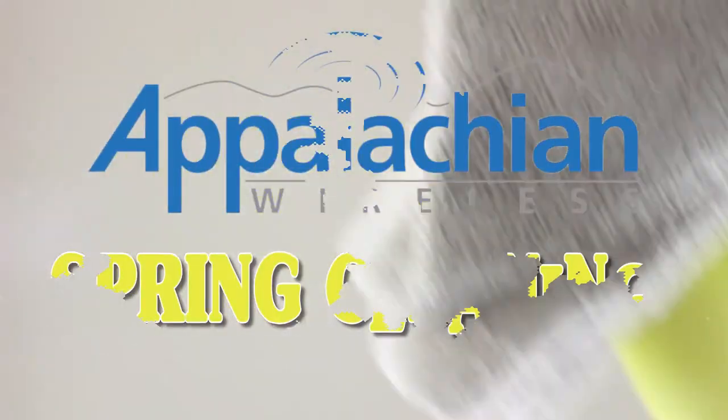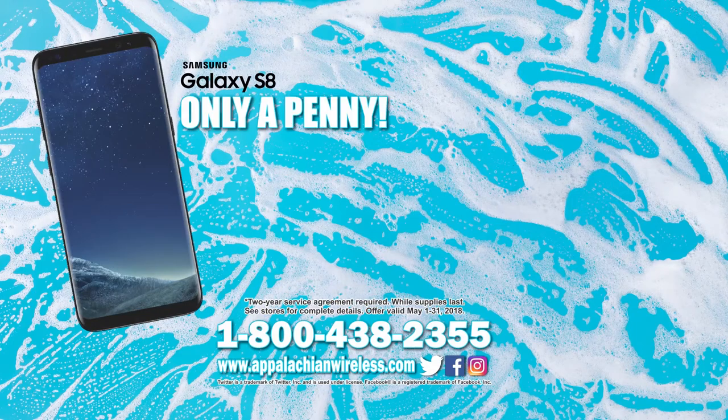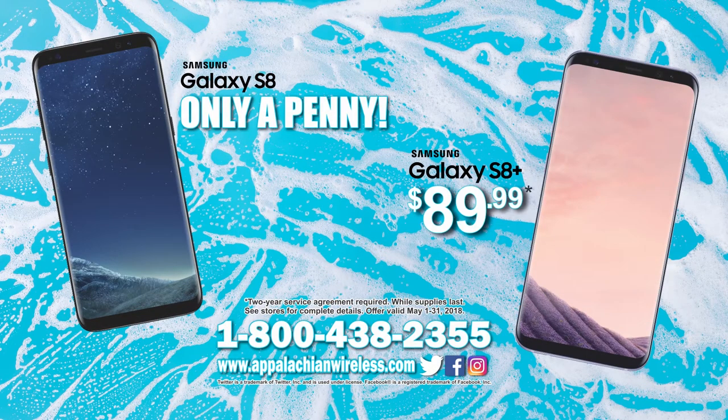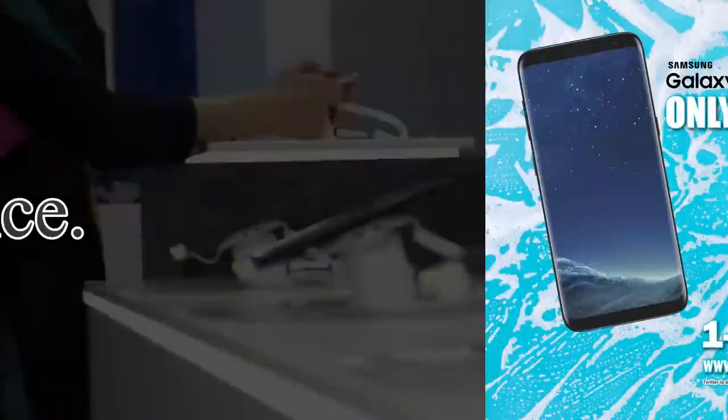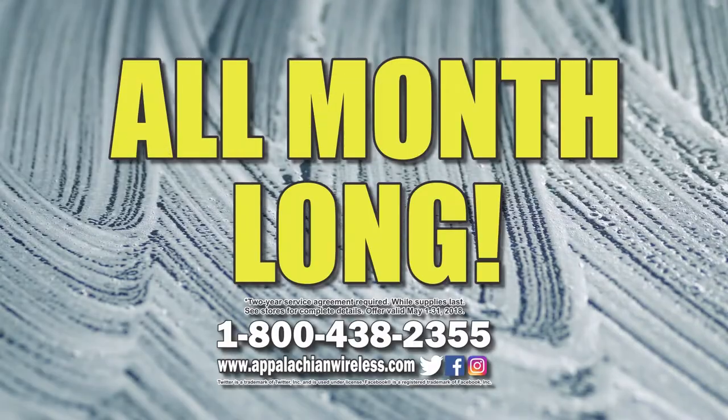Spring cleaning is here and Appalachian Wireless has the deal to get you started. Get a Samsung Galaxy S8 for a penny or a Galaxy S8 Plus for only $89.99 on the region's best network. Better service, bigger savings. That's today's Appalachian Wireless. Two-year agreement required. See store for details.